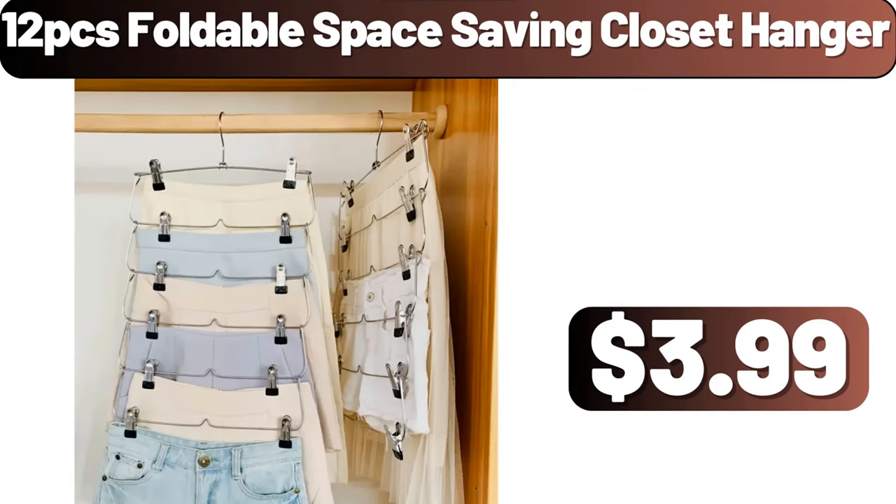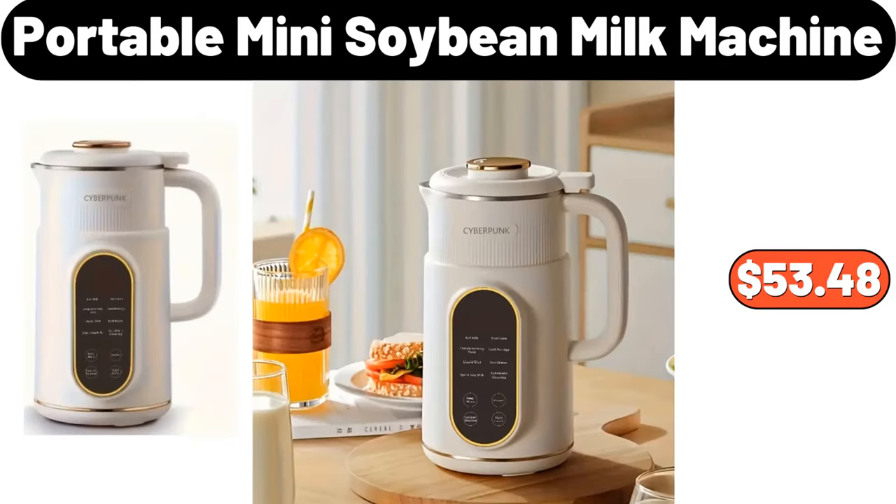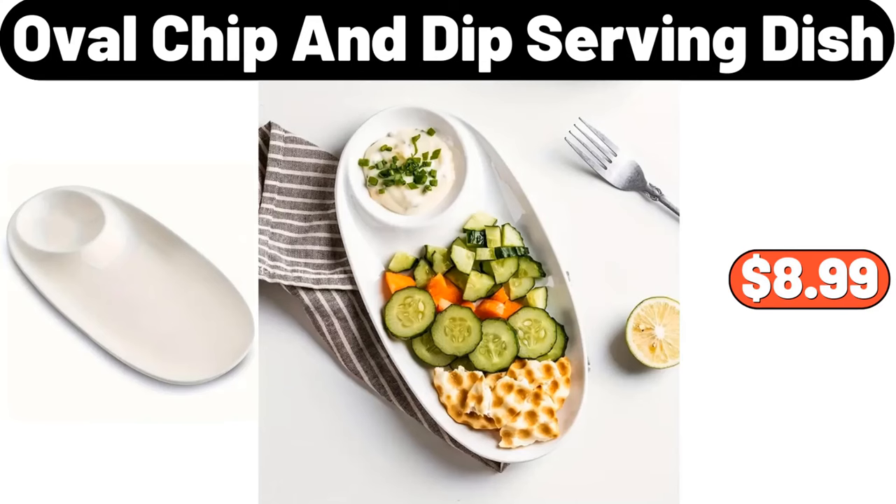12 PCS Foldable Space Saving Closet Hanger, $3.89. Simply Nature Chia Seeds, $5.45. Portable Mini Soybean Milk Machine, $53.48. Oval Chip and Dip Serving Dish, $8.99.